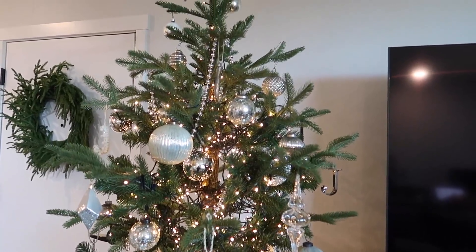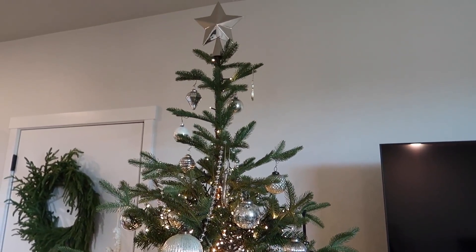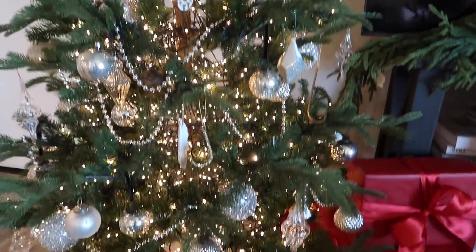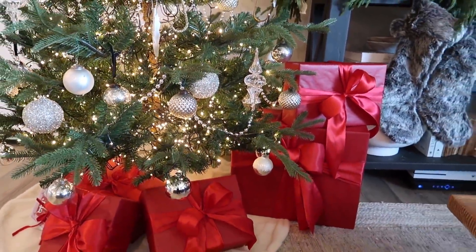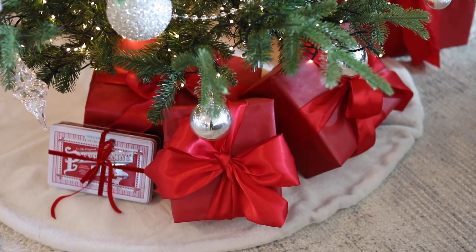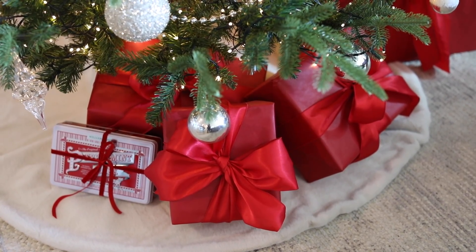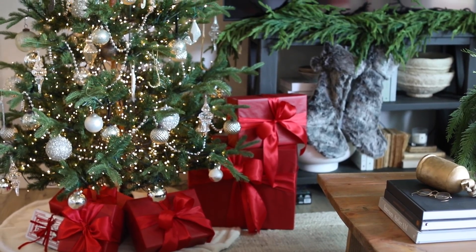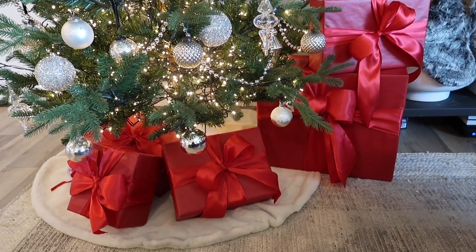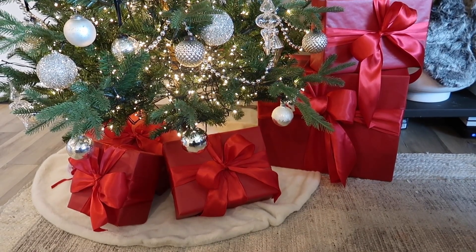This is our tree this year — it's so cute. This star is new this year as well; I just got that at CB2. When it comes to my gift wrap, I really like to go all out because I feel like the gift wrap is a part of the decor. I did this red-on-red gift wrap last year and loved it so much that I did it again this year.